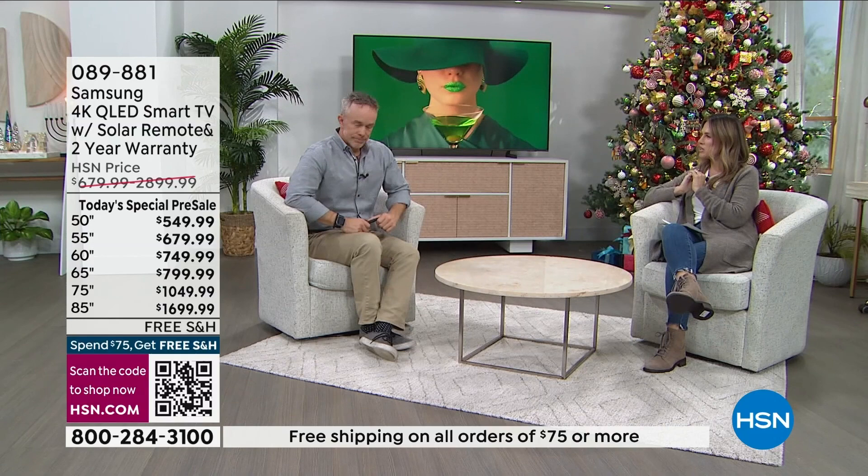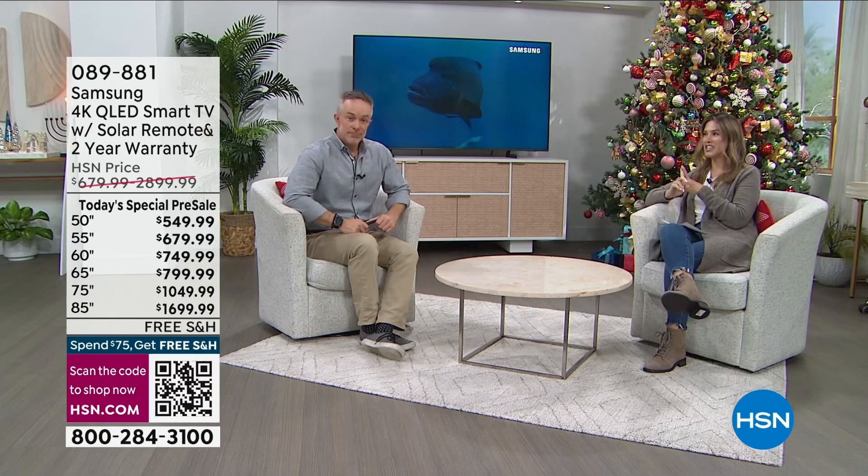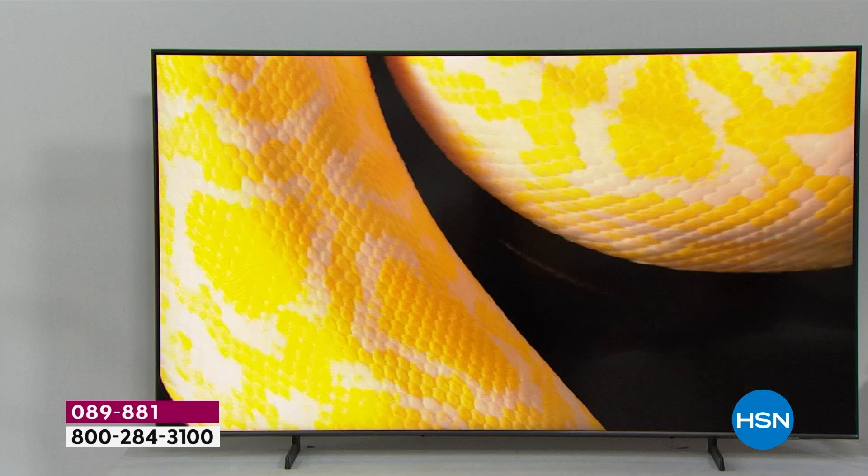The time has come to say goodbye to 2022, and we're going out with a big bang with our today's special — the last today's special of the year: this beautiful Samsung television. My name is Valerie Stepp and we have Bill Duggan. We're going to dive into 2023 with the most beautiful, gorgeous television.